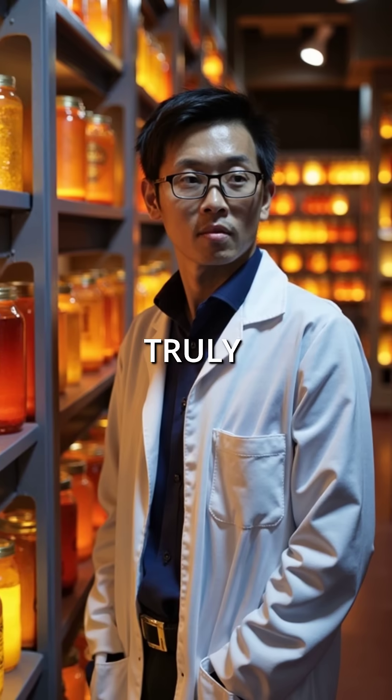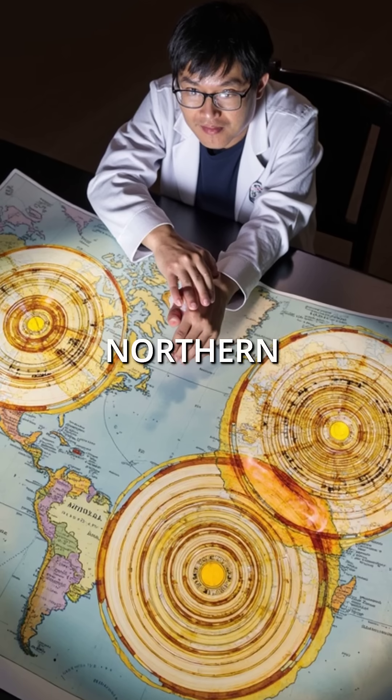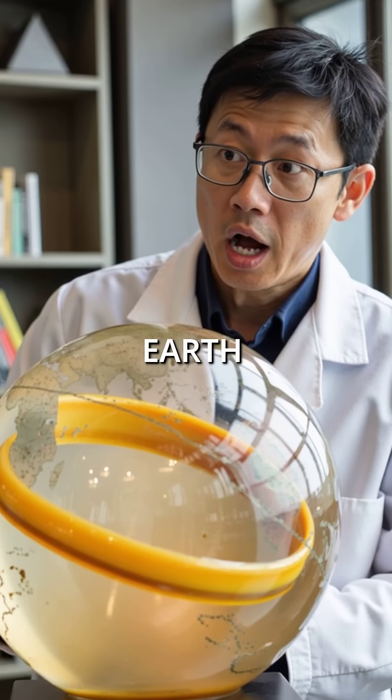But here's what's truly unsettling: the spirals always rotate clockwise in the northern hemisphere, counterclockwise in the south, as if honey knows exactly where it is on Earth.